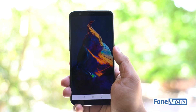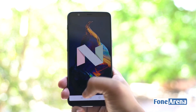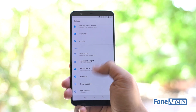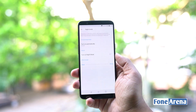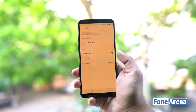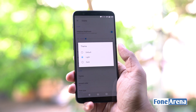The OnePlus 5T is shipped with Android 7.1 Nougat with OxygenOS 4.7 out of the box. The company has also promised an Android 8.0 Oreo update in early 2018. The user interface is pretty much close to stock Android and the fact that it lacks bloatware makes it fluid and clutter-free. Nonetheless, OnePlus has added their own customization options on top. Users can also adjust the settings to have a dark mode and light mode.